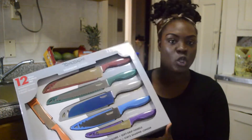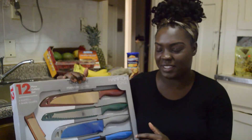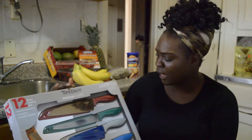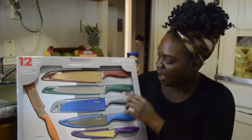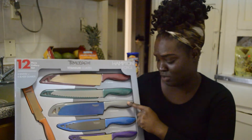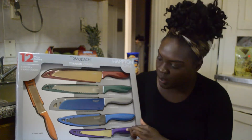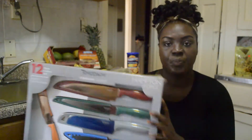My old knives got worn out, so I went and picked up another set. This is a Tall Piece culinary knife set. It comes with an 8-inch chef knife, an 8-inch bread knife, a 7-inch santoku knife, an all-purpose knife, a tomato knife, and a citrus tool.